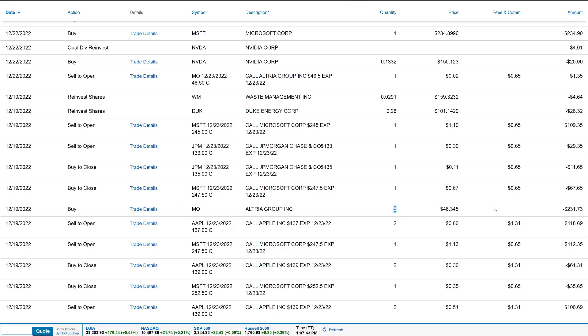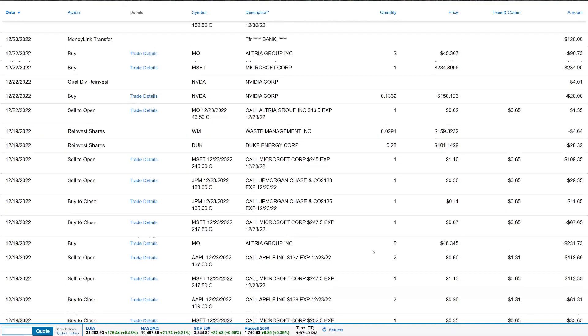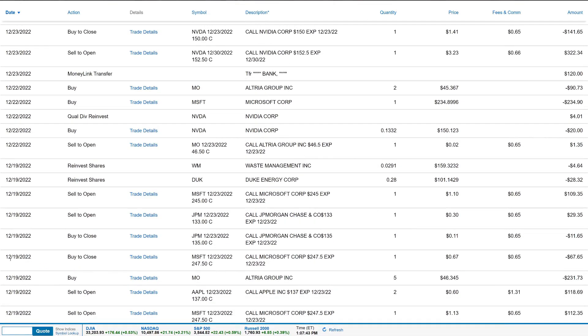On the 19th we also bought five shares of Altria, spending about $231.73 from the cash position we've been building. Also on the 19th, a buy-to-close on Microsoft's $247.50 strike expiring December 23rd — paid $67.65 to exit. We had collected $112.35 on that one, so we made about $45 quickly. We also did a buy-to-close on the JPMorgan $135 covered call expiring December 23rd — paid $11.65, having collected about $27–$28, making roughly $16 in profit and freeing up shares to sell more covered calls.